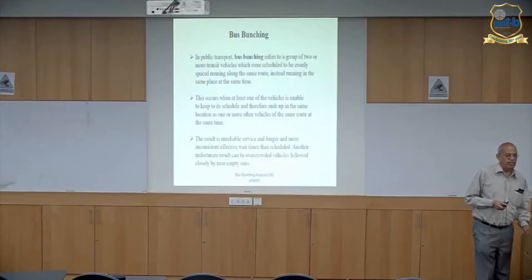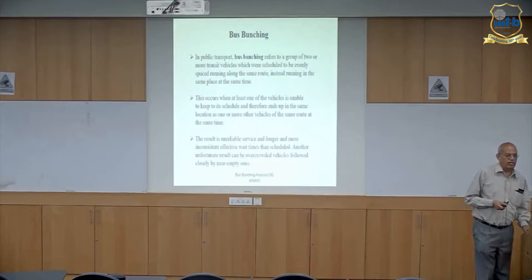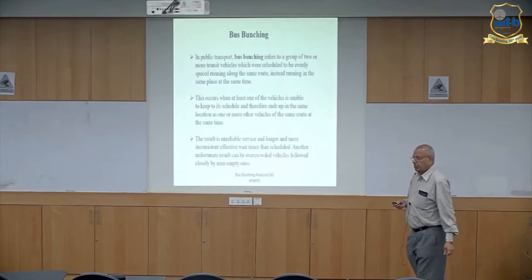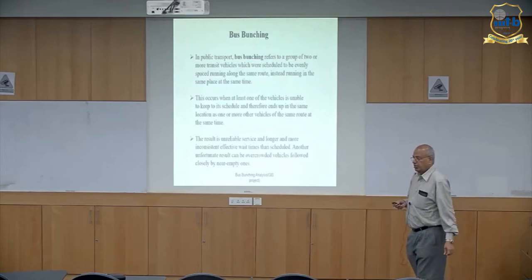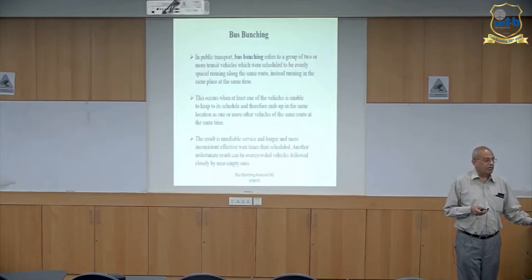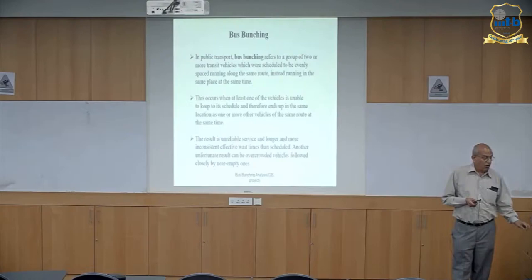Bus bunching has two serious problems. One is for the commuter — he doesn't know when the next bus is going to come, and if he's arrived just after a bunch of buses have gone, his waiting time is very large. Second, for the corporation or fleet owner, revenue falls because the first bus goes full while the next buses go partly empty, and passengers try to use autos, Ola, or Uber instead of waiting long. So the corporation loses revenue and people get annoyed.